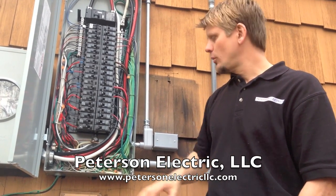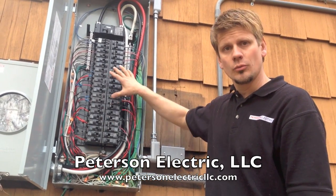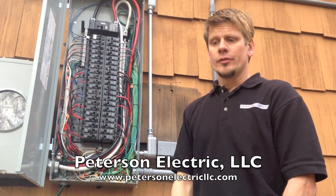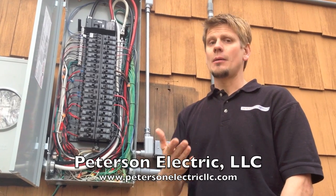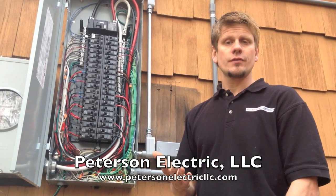I think it's getting to a point that since we're starting to extend inside of the cabinet box where it originates, they're going to make us start arc faulting these things. So my suggestion to you: before they adopt 2014, you should probably try to get a service change done if you're looking at doing it.